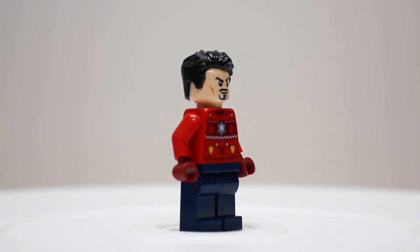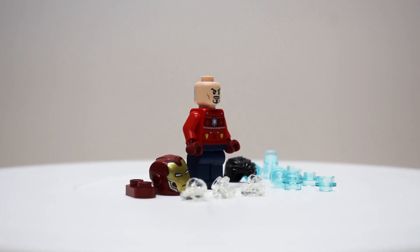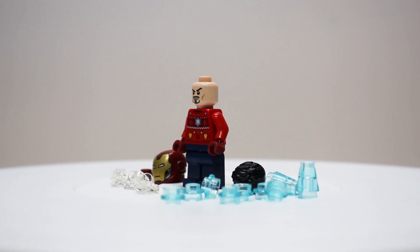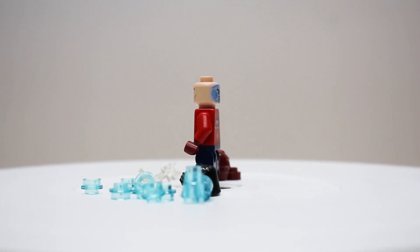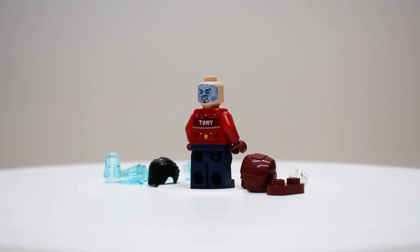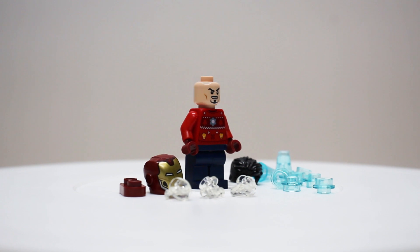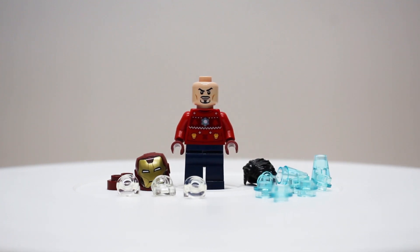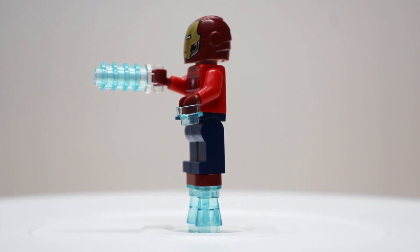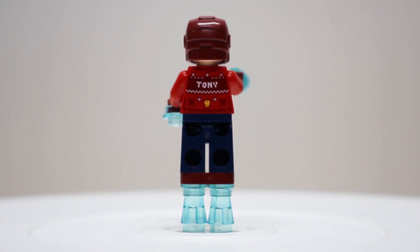It's a shame the pants don't have any print on them, but I like that they included the head with the hair piece as well as the mask. They included so many blue translucent pieces, probably to give him a flying effect and show him using his blasters — something tells me Tony Stark is not one you want to mess around with in a snowball fight during the holiday season. On the box they actually show different effects for him, so I assume we're going to get those on a different day, maybe included with another minifigure.